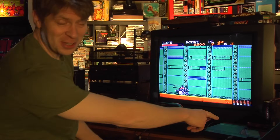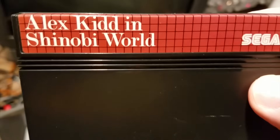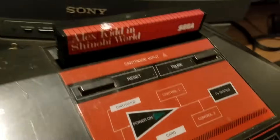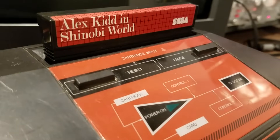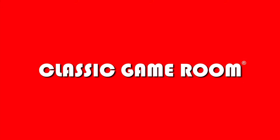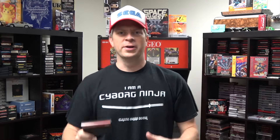The pause button is on the game system, not the controller! Welcome to Classic Game Room. Do you like Alex Kidd? Do you like Shinobi? Do you like Sega? If so, you're going to love this game. It's Alex Kidd in Shinobi World on the Master System!